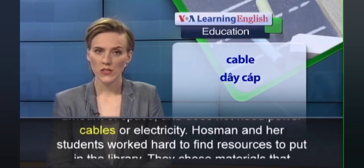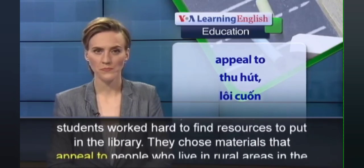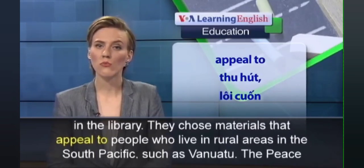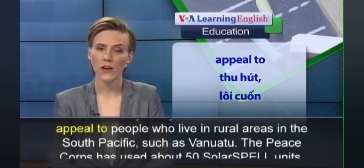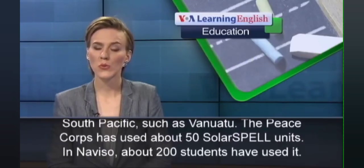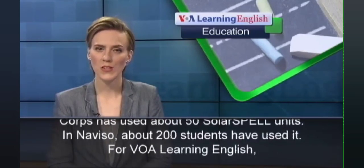Hossman and her students worked hard to find resources to put in the library. They chose materials that appeal to people who live in rural areas in the South Pacific, such as Vanuatu. The Peace Corps has used about 50 Solar Spell units. In Naviou, about 200 students have used it.